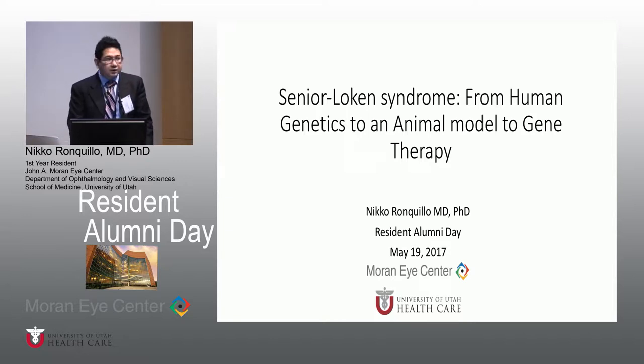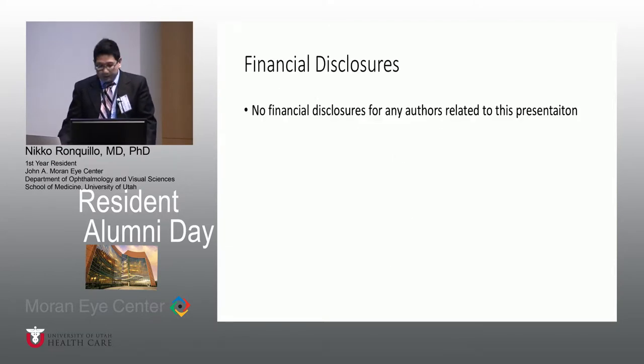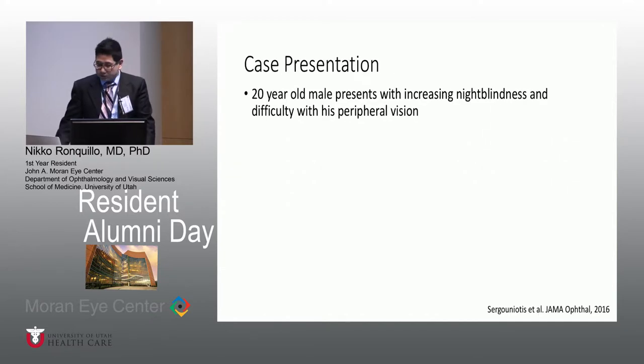There are really three points I'd like you to take away: understand what Senior Loken Syndrome is, the human genetics, the mutations involved in it, and the animal model that we made, and lastly how we do gene therapy pre-clinical trials before we go to humans. No financial disclosures.